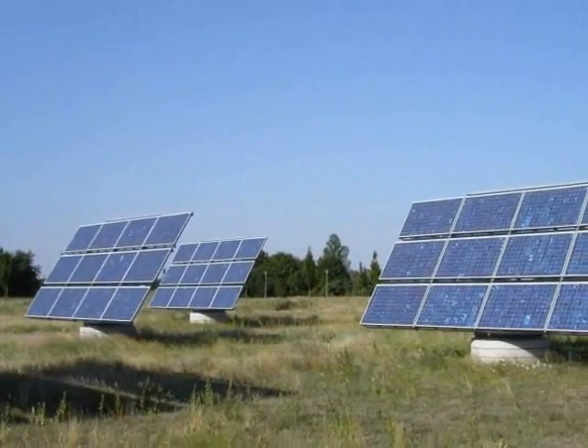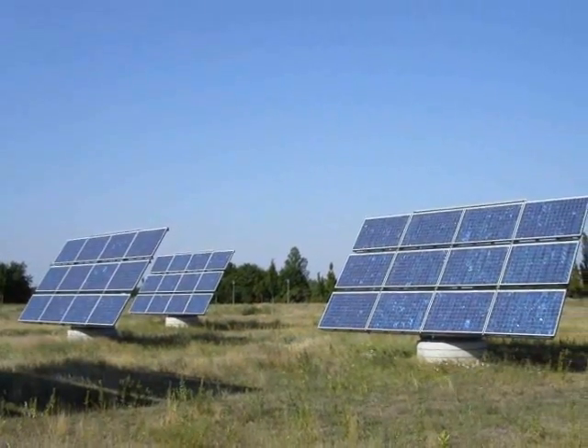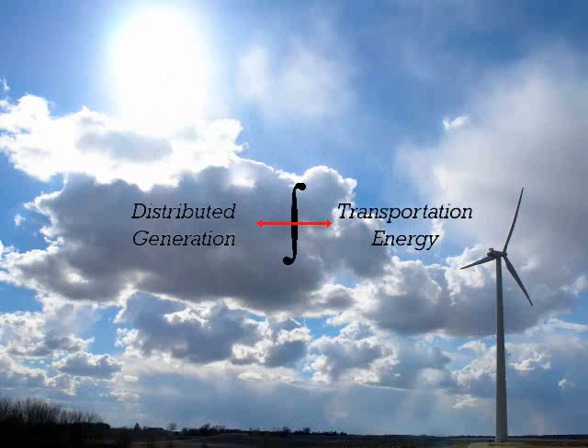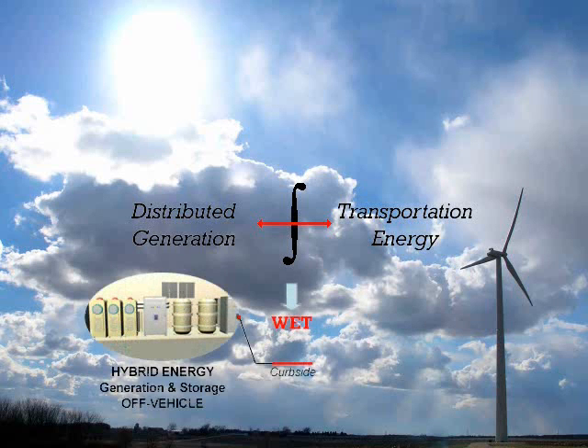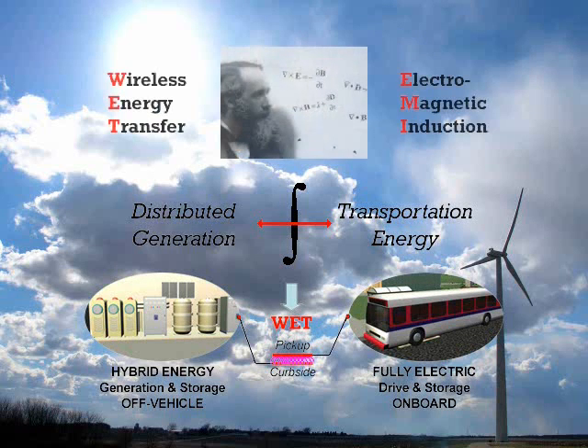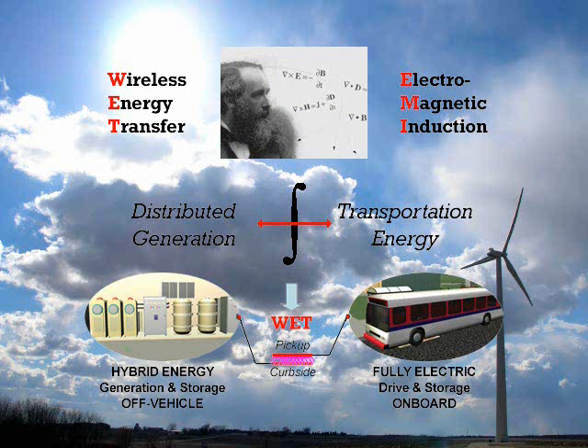The combination of this highly efficient building and electric transit energy system operates at minimum cost and near zero emission. The linking technology is our wireless energy transfer unit. The core concepts of ETT's enabling technology are: integrated distributed energy generation for buildings with energy supply for transit and shuttle vehicles; hybrid energy generation and storage off vehicle; electric propulsion and storage on board; and wireless energy transfer using high frequency electromagnetic induction from the road surface or curbside to the vehicle pickup.